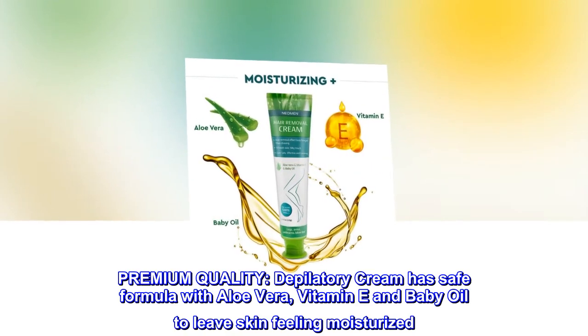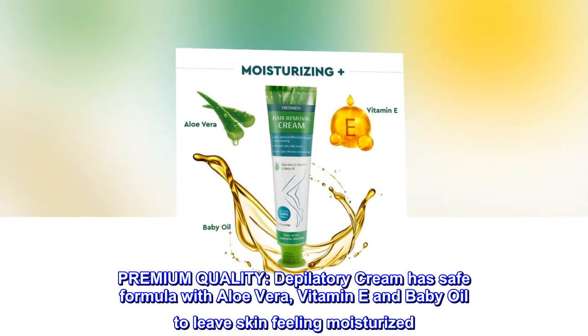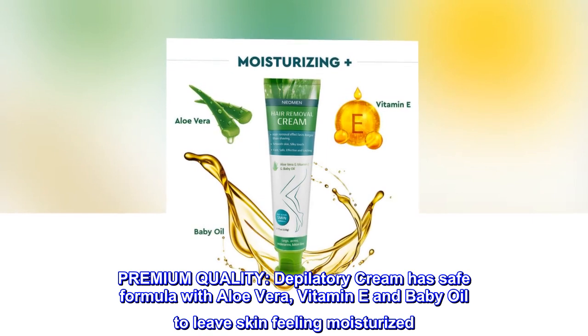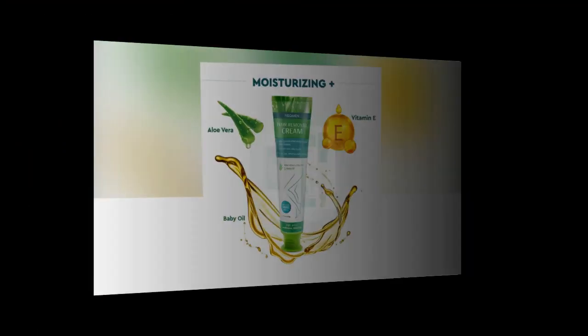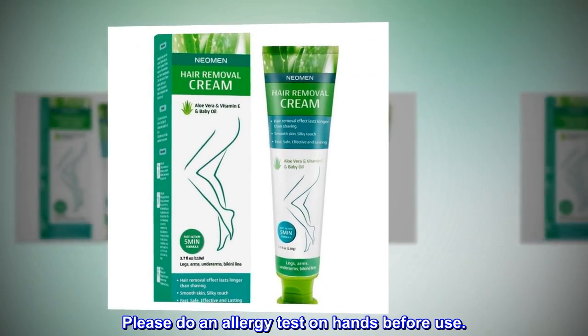Premium Quality. Depilatory Cream has safe formula with aloe vera, vitamin E and baby oil to leave skin feeling moisturized. Please do an allergy test on hands before use.